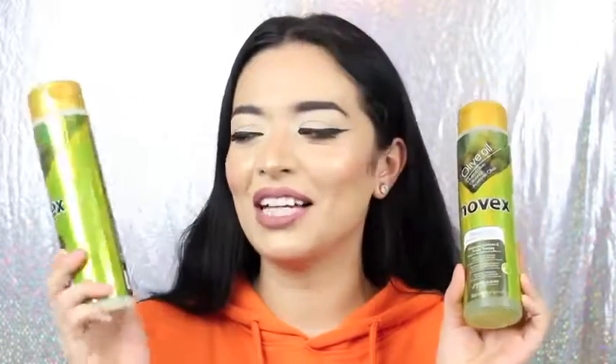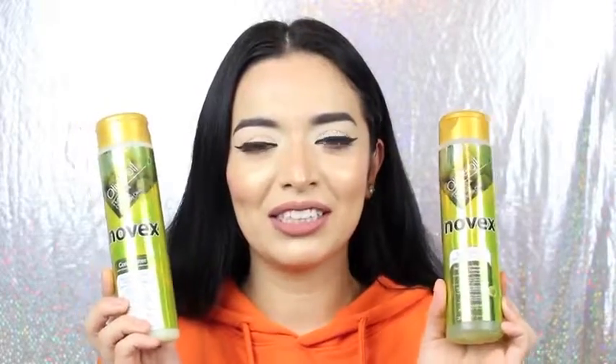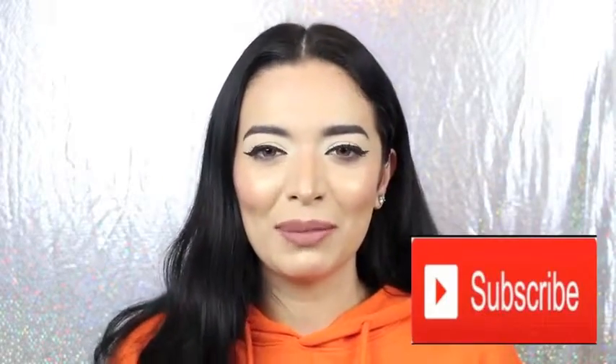Hey guys, welcome back to my channel. In this video I am reviewing the Novix shampoo and conditioner. Novix actually reached out to me and sent me free products to try out at home, and I really enjoyed these two. I actually started using them back in November, so two months now. I am really loving the way my hair feels — it feels very clean, like I don't have any product buildup. If you guys want to know a little bit about this company and this line, just keep on watching and don't forget to subscribe to my channel if you haven't already.